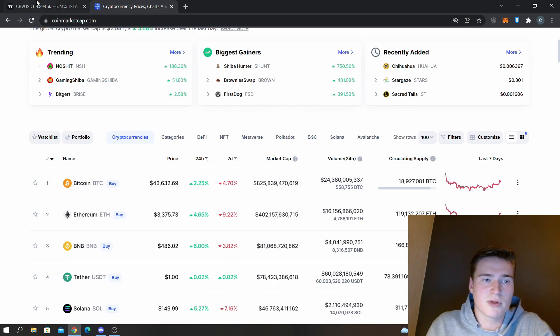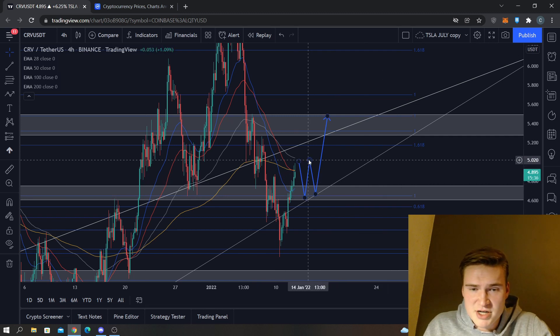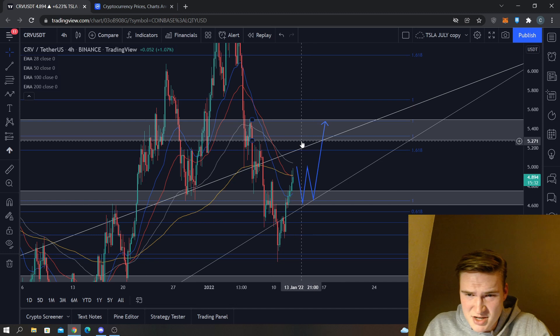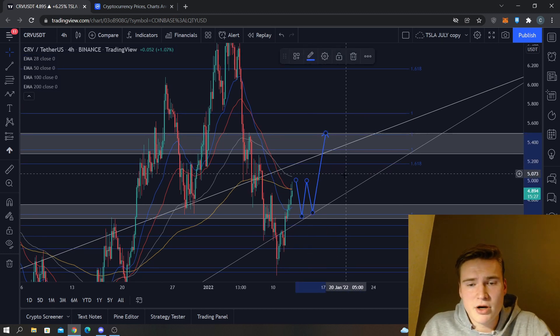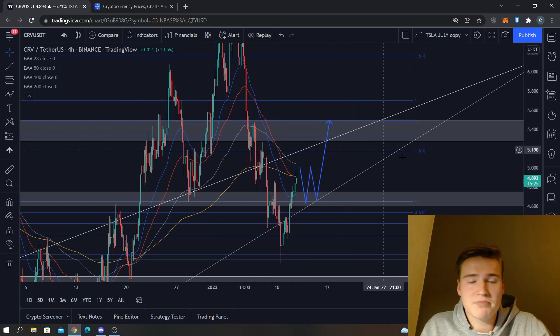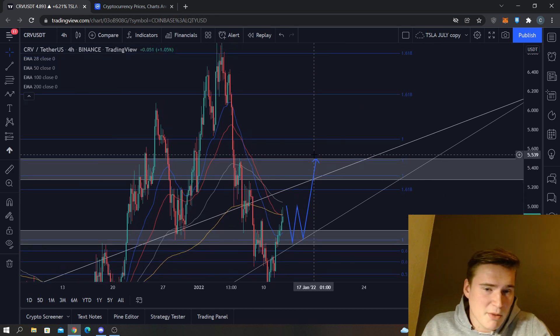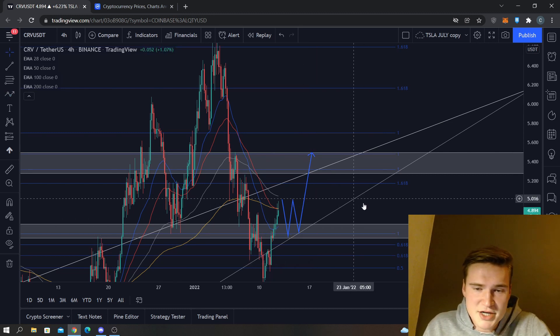We might see some consolidation between 5.0 and 4.65, but eventually I think that is going to break. When it breaks, we might find some resistance at 5.25, but eventually I think we are going to reach 5.5 inevitably. As always, it's not financial advice, but that's my opinion and it definitely looks like it. From there, a couple of things can happen — it kind of depends on the price action before that, the candles essentially.